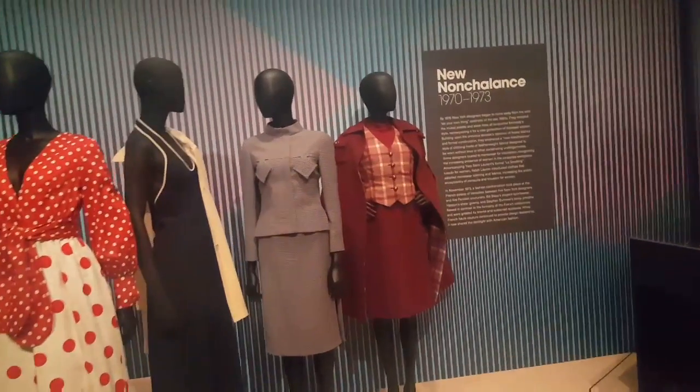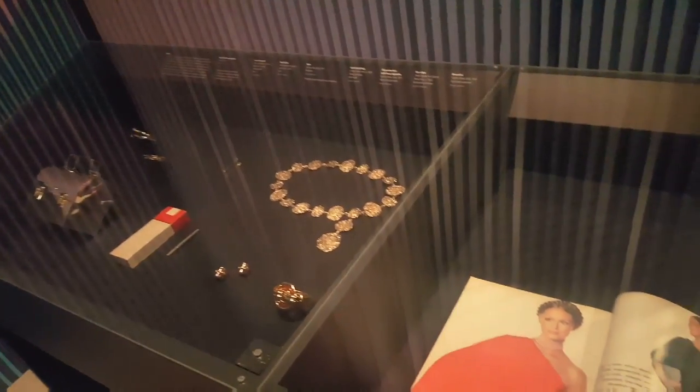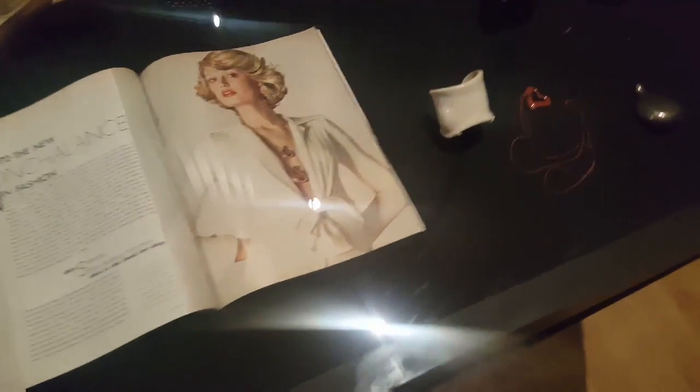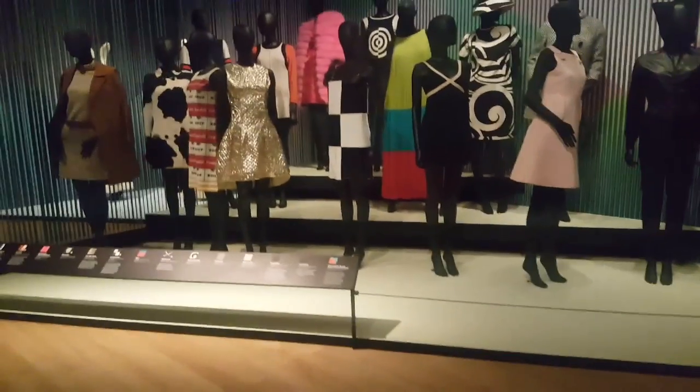Now we're moving into the 1970s — around 1973. Here are some of the accessories that would typically be worn, along with magazine illustrations and publications. This is what you would have seen if you lived that fabulous life. And look at those shoes — check out those shoes!